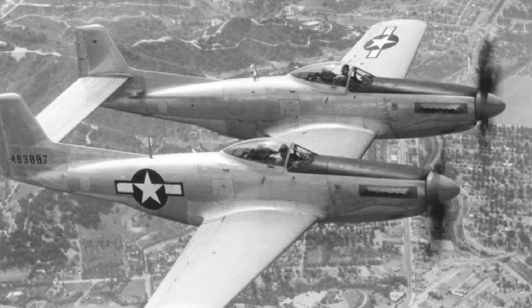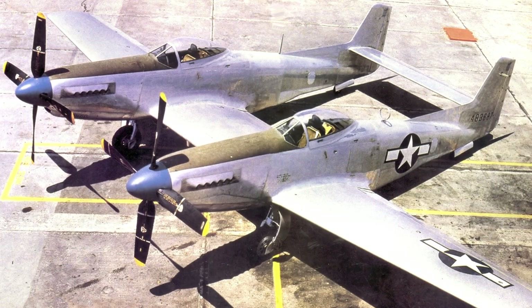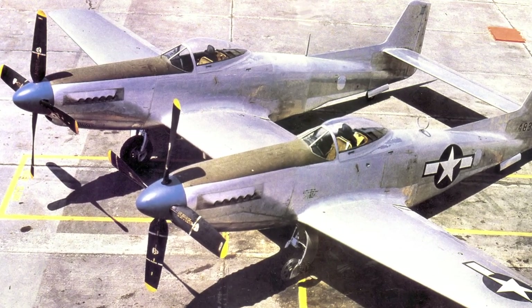The first successful flight of the XP-82 took place on June 26, 1945. The U.S. Army Air Forces accepted the aircraft on August 30, 1945 — after World War II had ended.